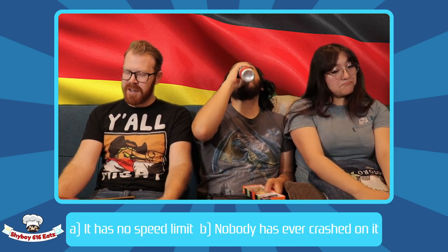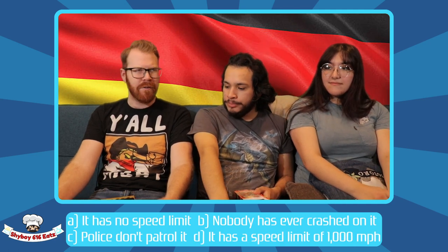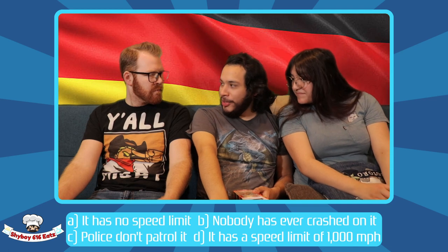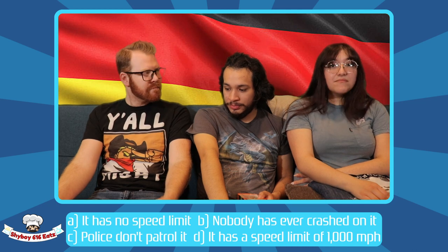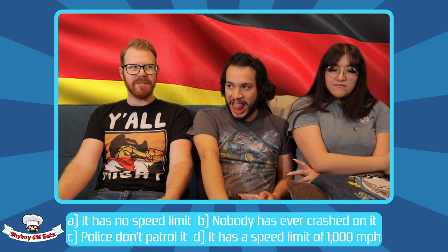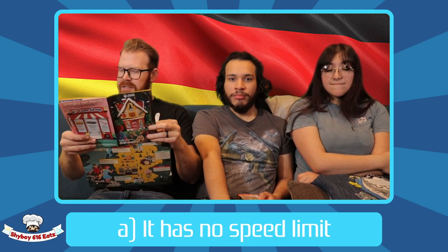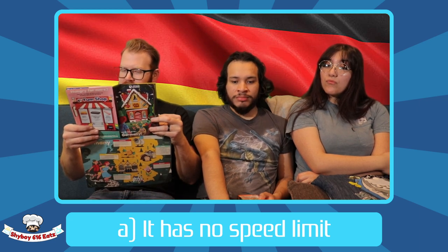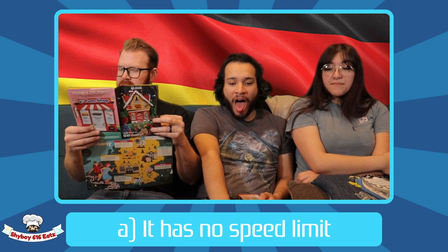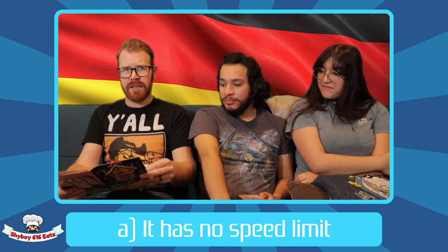Question six: the Autobahn highway is unique because A: it has no speed limit, B: nobody has ever crashed on it, C: police don't patrol it, or D: it has a speed limit of 1,000 miles per hour. I think it's A — no speed limit. Welcome to one of the safest highways in the entire world, where you can go 100-plus miles per hour for over 8,000 miles. Despite the fact that more than half of the road has no legal speed limit, the famous highway sees 26 fewer accidents than those with speed limits.